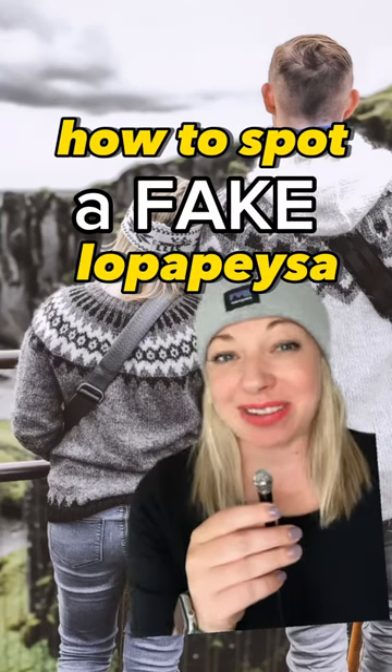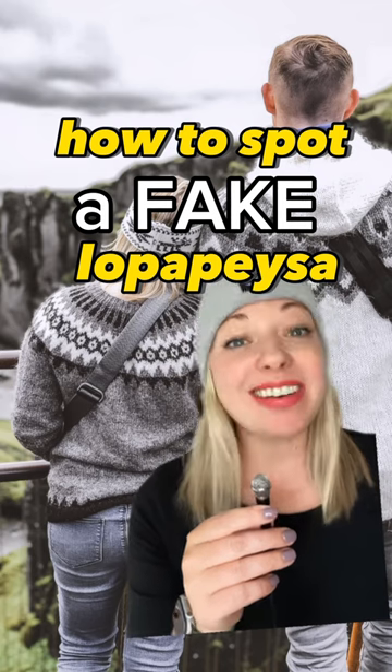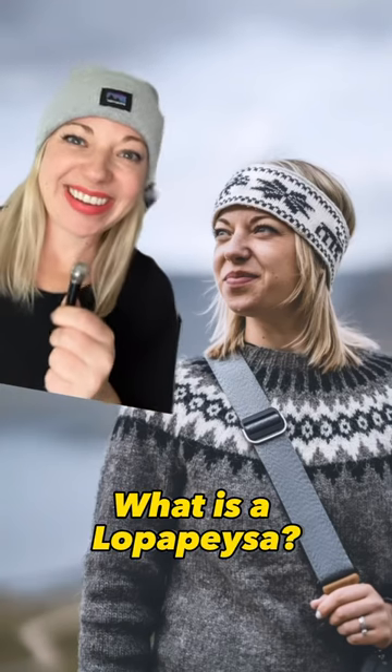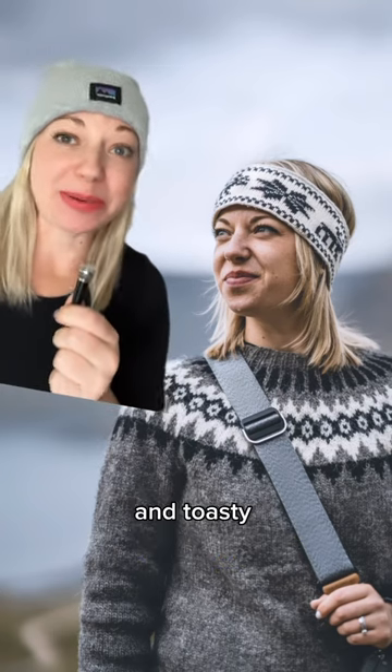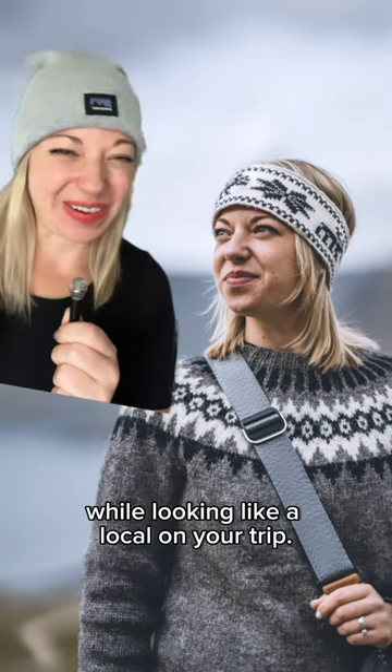Dreaming of snagging an Icelandic Lopapeysa on your trip? Here's how to make sure you're scoring an authentic one and not an imposter. What is a Lopapeysa? It's the cozy Icelandic sweater known for its unique patterns and toasty warm wool. There's seriously no better way to layer up while looking like a local on your trip.